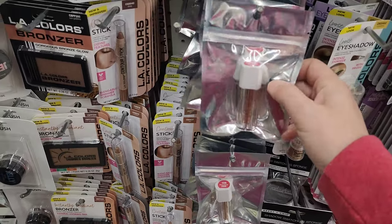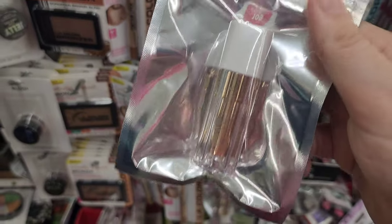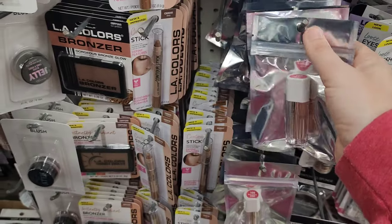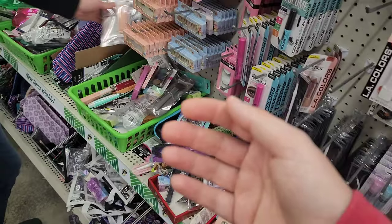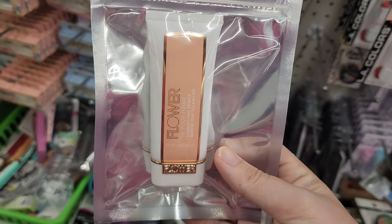It looks like this Dollar Tree has a lot of flower beauty products — some matte lipstick, and a primer. We found a lot of good stuff in the Dollar Tree. We're gonna run into Walmart now and see what we see.